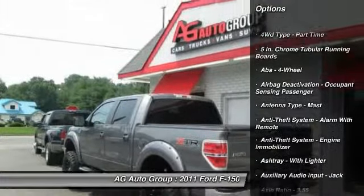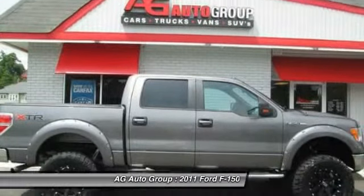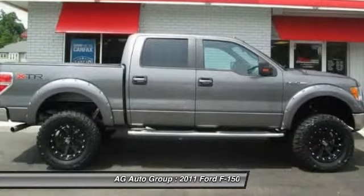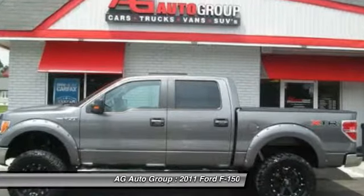Here are some of this vehicle's great options: stability control, front air conditioning, power steering, cruise control, AM FM stereo radio, compass, child safety locks.